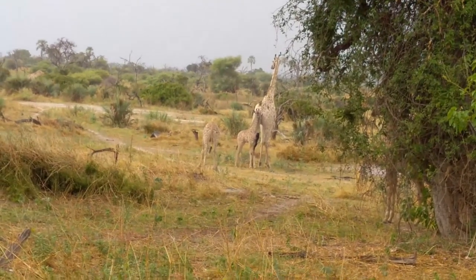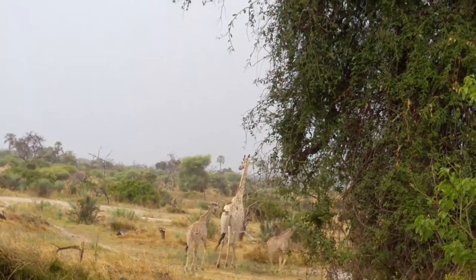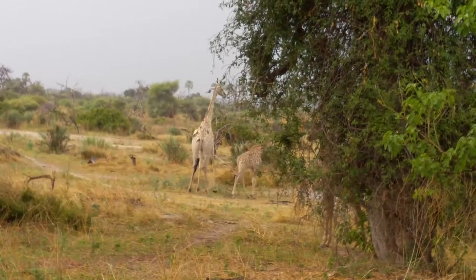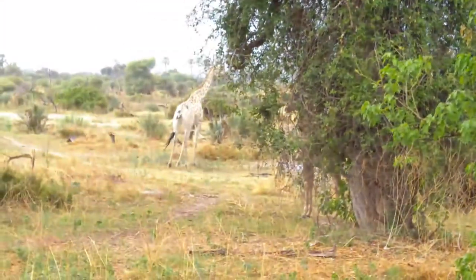Even delivering a baby has to be done standing up. So the little ones just drop — drop 2 meters to the ground. That's why a giraffe is born with horns, so we can move a bit further.